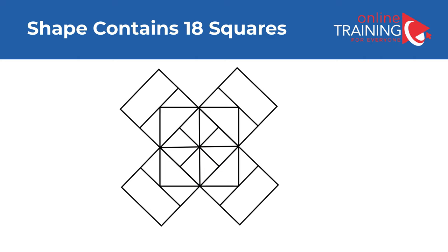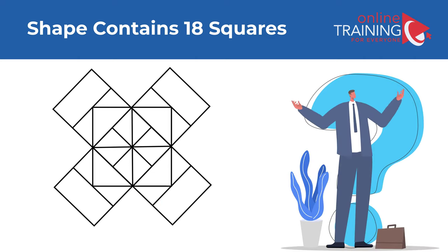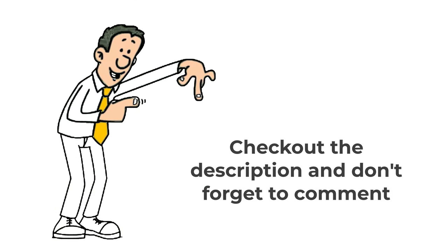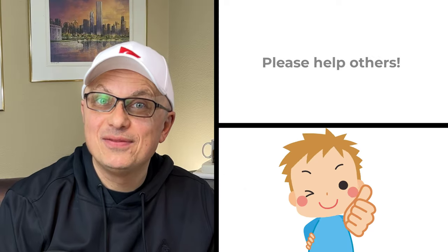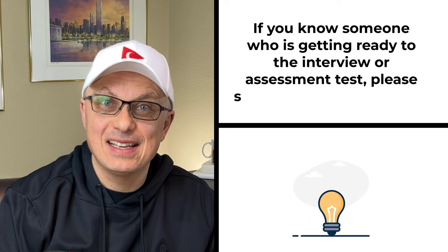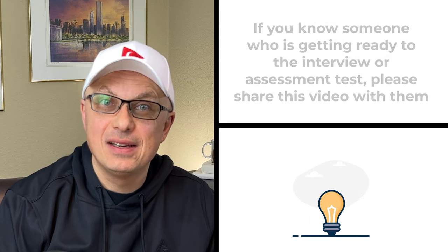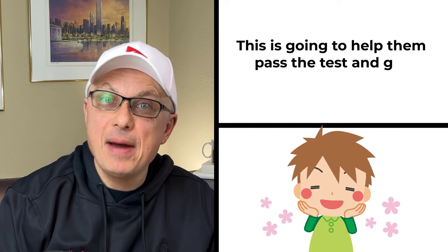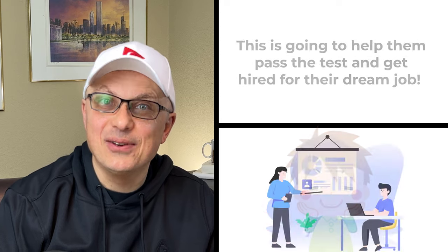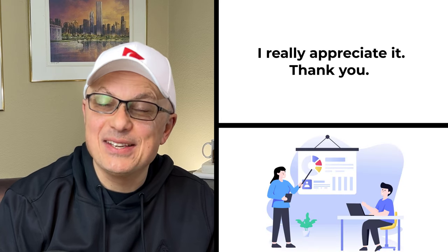I hope I found all of them. Do you see any additional ones? Please make sure to share in comments. And if you're looking for additional practice questions, check out the description of this video for the link to the e-book. If you know someone who is getting ready for an interview or assessment test, please share this video with them — it will help them pass and get hired for their dream job. And now let's continue and get you ready for the test.